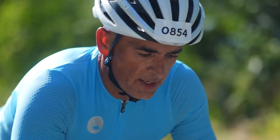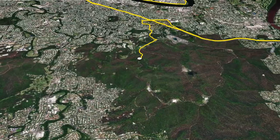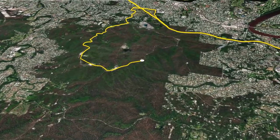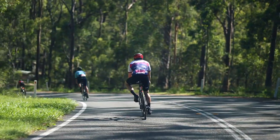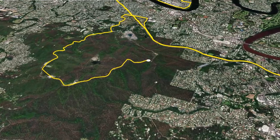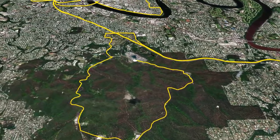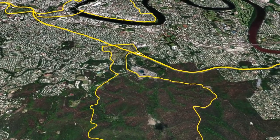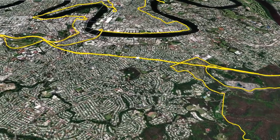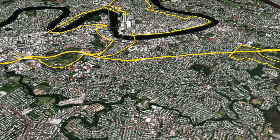The climb of Mount Cootha returns to an anti-clockwise direction with the tougher ascent of the mountain. That's followed by the longer and more gradual descent on the front side which features scenic city views. Once again there will be a Champion of the Mountain segment with the coveted polka dot jersey being awarded on the podium. From there it's a final trip through the Legacy Way where riders will get the final positioning for a sprint to the finish.